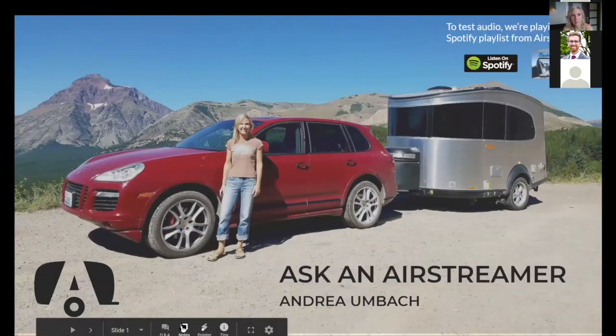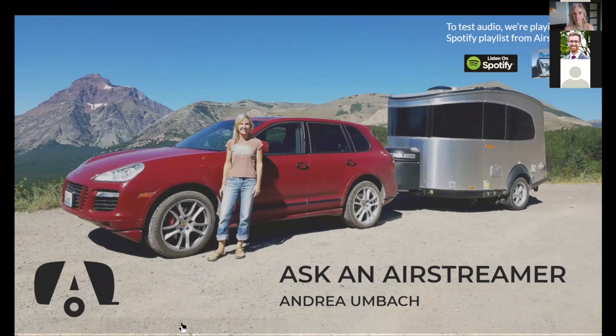Thanks for joining us today. Before introducing Andrea, I wanted to take a moment to introduce myself. My name is Chris. In addition to being an Airstream owner myself, I get the privilege to work with Airstream's brand ambassadors, helping to share their stories of adventure, curiosity, and exploration. We created this program to help connect owners with others who are curious and want to know more about what Airstreaming is all about.